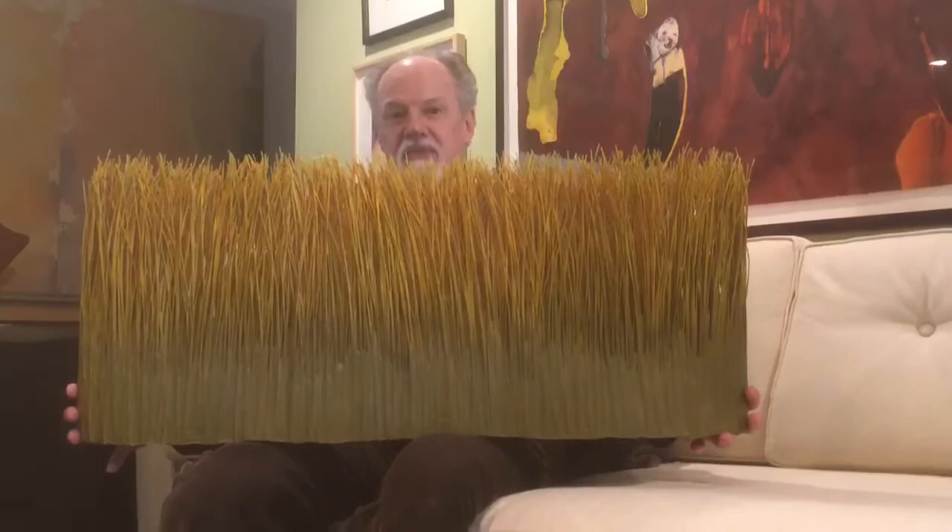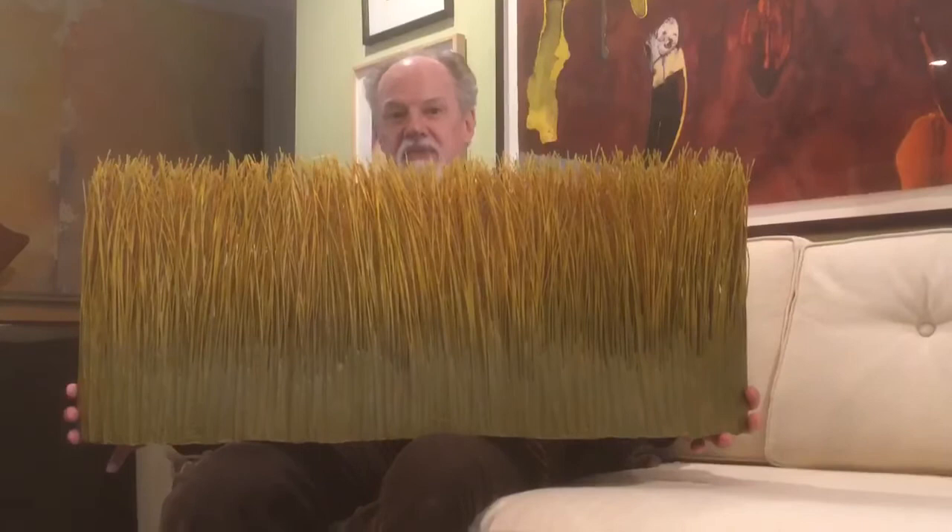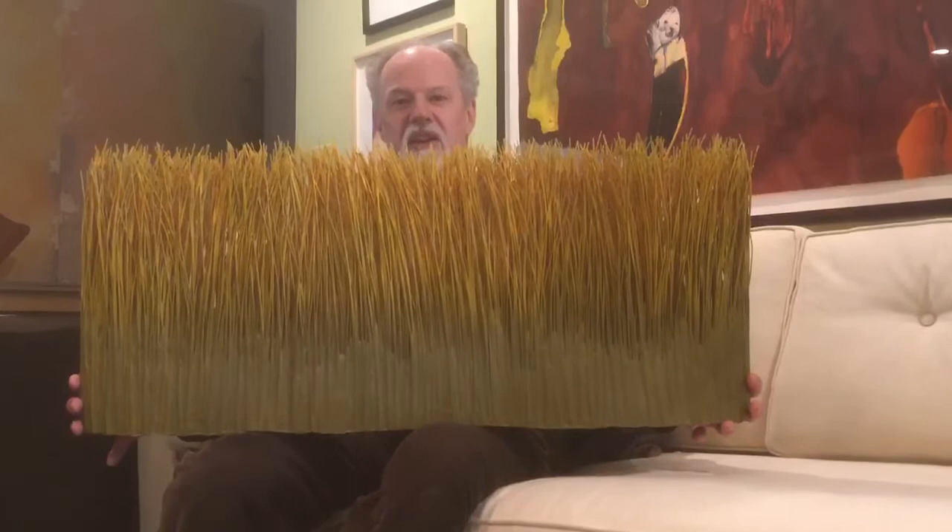Today I guess you could say I'm in the reeds, literally and figuratively. This is a basket sculpture by one of our contemporary fiber artists, Mary Merkle Hess.